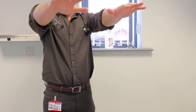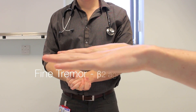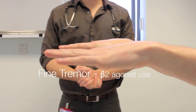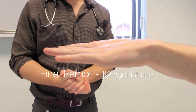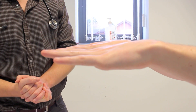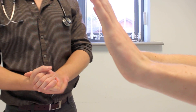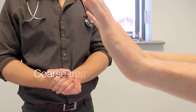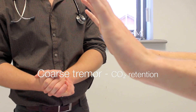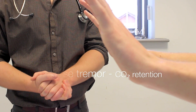Mr. Johnson, can I ask you to put your hands out like this in front of you and keep them there? Ideally I'd have the patient hold their hands out for 30 seconds. There's no evidence of any fine tremor indicative of bronchodilator use. And now, can I ask you to cock your wrists back for me and hold it there? Ideally I'd have the patient hold their hands there for 30 seconds, but there's no obvious coarse tremor indicative of CO2 retention.